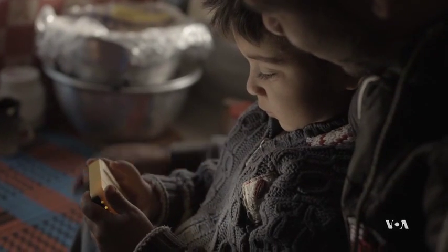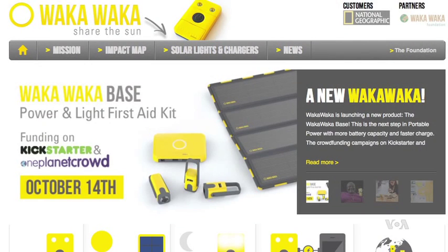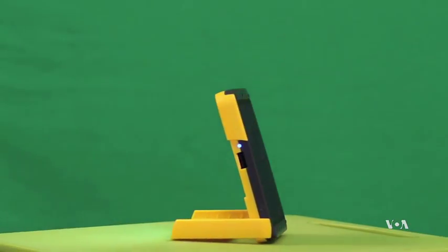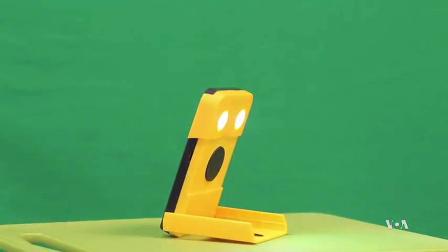Portable electric light is safer, healthier, and now even cheaper. Camille van Gestel heads a Dutch company called Waka Waka. He spoke to Voice of America via Skype. This is the first time that artificial light or solar LED light is now less expensive than kerosene. LED is short for light-emitting diode, a safe and efficient electronic light source that shines with bright white light.